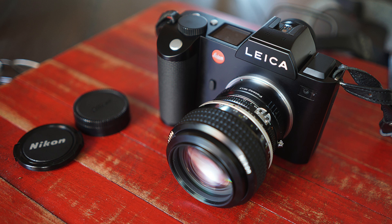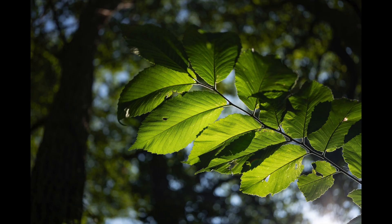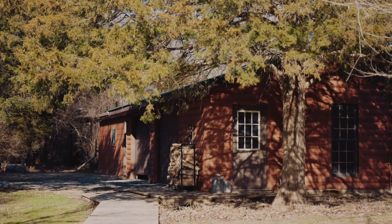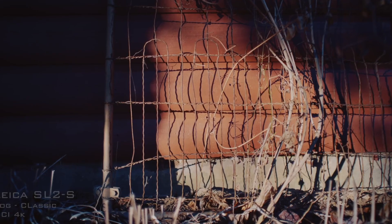Pretty much any lens besides Sony E-mount can be adapted to the SL2S. For me it just has everything I need: the image quality, the low-light performance, the versatility with lenses, the feel, the build. It also has very impressive video specifications, and a lot of people swear by the video quality. Some actually compare it to Alexa cinema cameras in the output. That's pretty impressive.